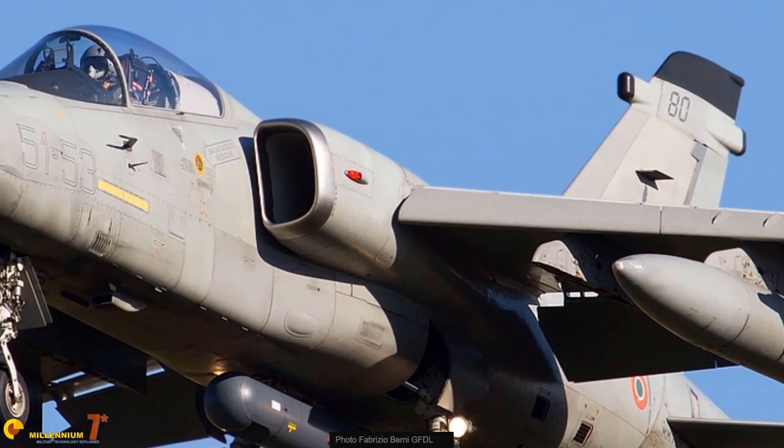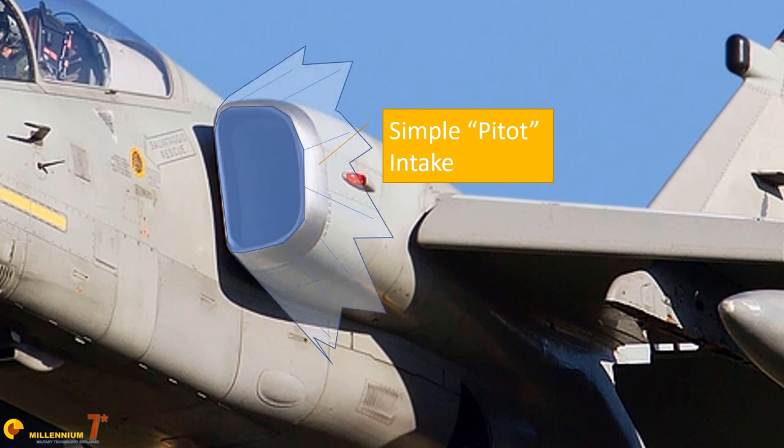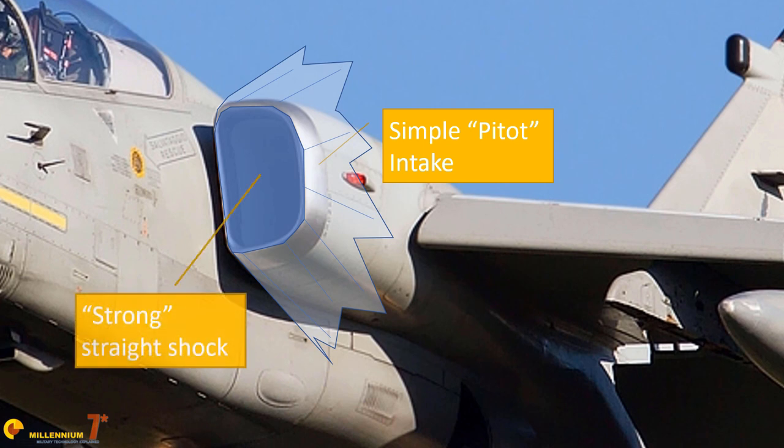Shockwaves form at transonic and supersonic speed — they are thin surfaces where flow conditions change abruptly. The flow in front of the shockwave is supersonic, while the flow behind the shock is slower and potentially subsonic. The problem with shocks in respect to intakes is twofold: first, the stronger the shock, the greater the change in speed and pressure and the more energy is wasted, affecting pressure recovery. Second, if the shock enters the intake, it may bounce off the walls and reach the engine compressor, disrupting the flow enough to limit engine thrust or even create vibrations and ruptures.